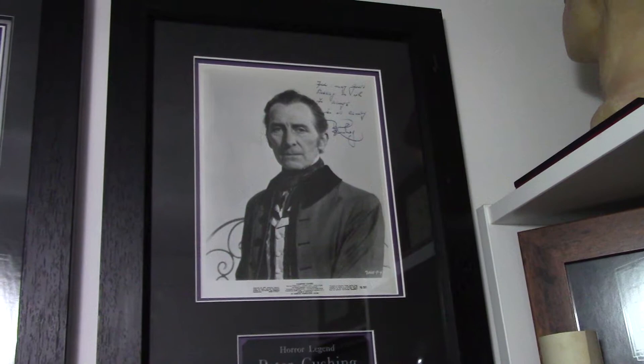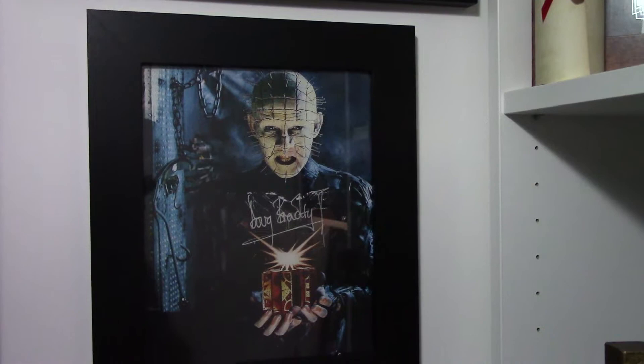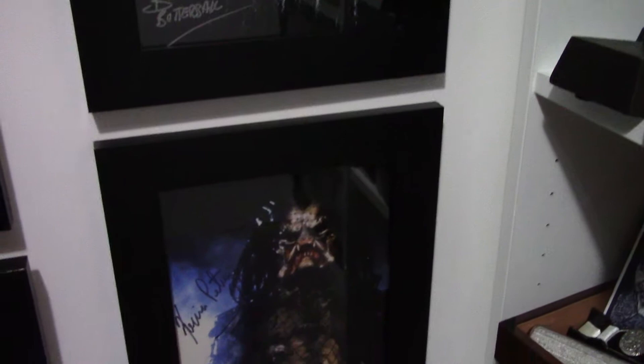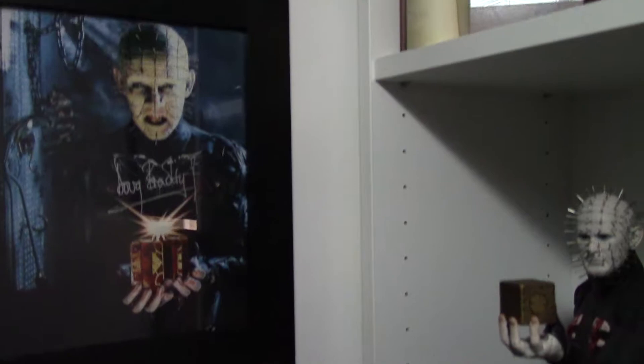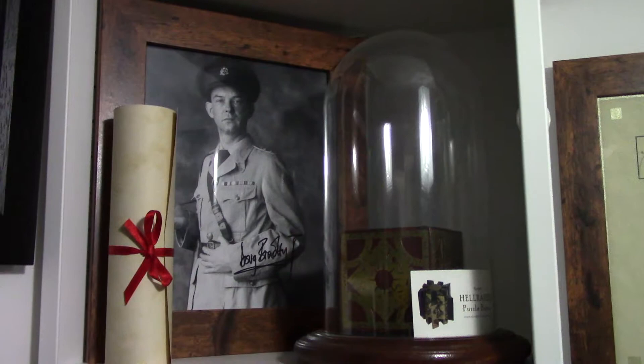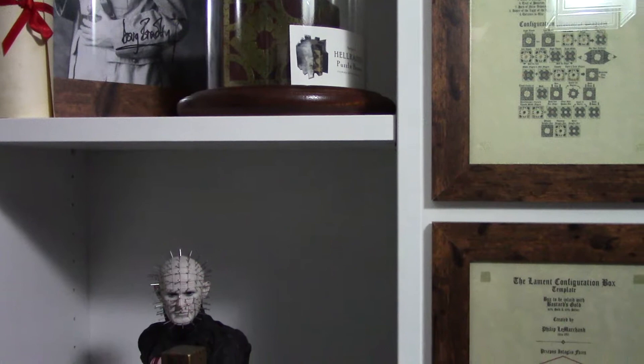Here we have a signed photograph of Peter Cushing from The Vampire Lovers. We then move down and there's a signed photograph of Doug Bradley from Hellraiser, and then a complete cinematic cast signed photograph from Hellraiser. And then a super rare Kevin Peter Hall Predator autograph. And then a signed photo of the lovely Raquel. We then have another signed photo of Doug Bradley, and a replica puzzle box made of solid hardwood with brass etched parts — you can't get better than that for puzzle box props. And then Sideshow Collectibles' Pinhead figure.